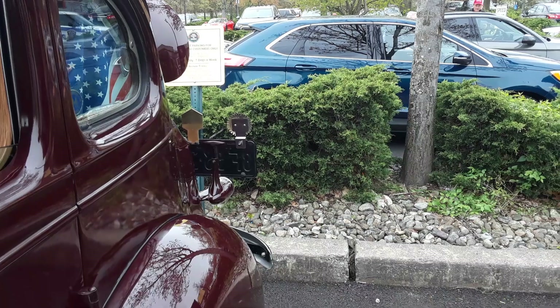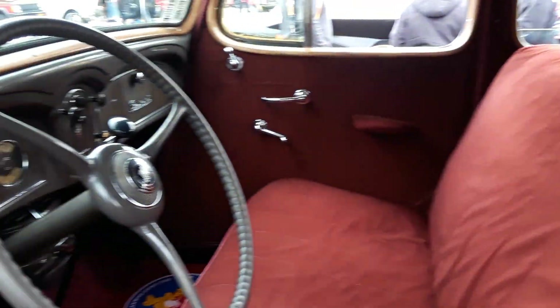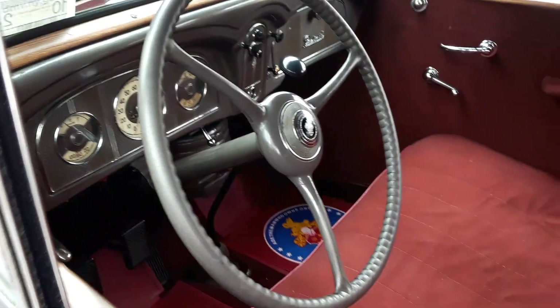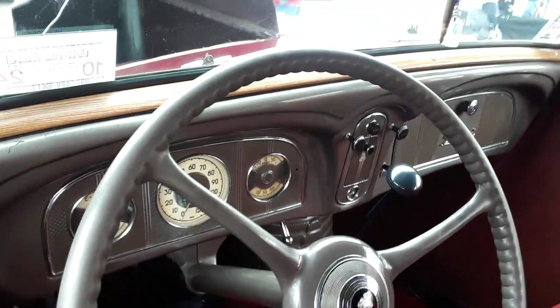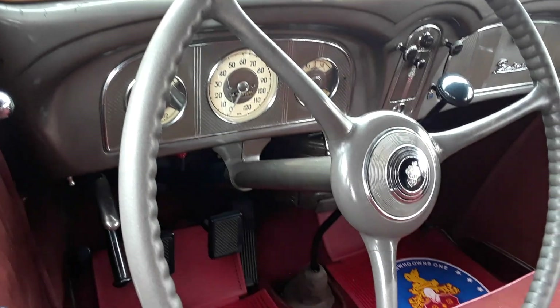The 1937 Packard 100B. Let me see if I can get in here — I'd like to show you some of the interior. Oh, look at that.